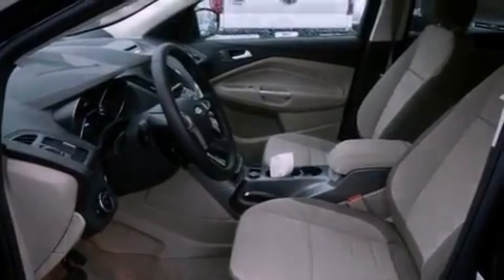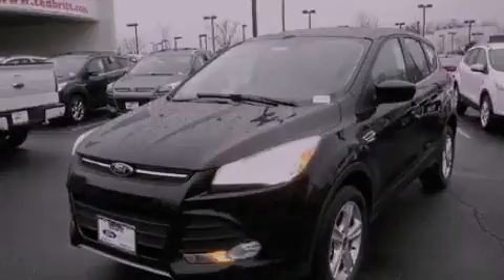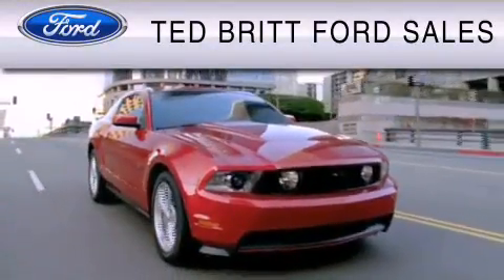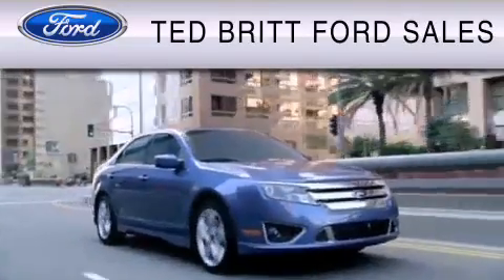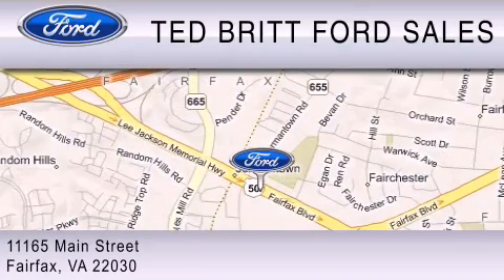This automobile won't last long at this price — call and arrange a test drive now. Ted Britt Ford Sales is dedicated to do everything possible to ensure that the experience you have selecting your vehicle is as pleasant as possible. We are located at 1165 Main Street in Fairfax.